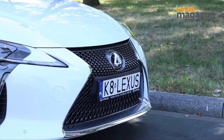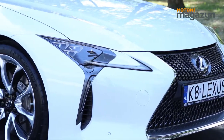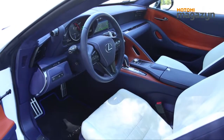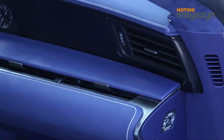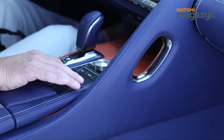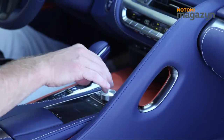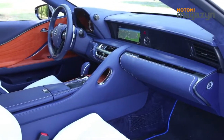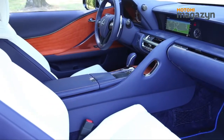Dynamiczne linie nadwozia mają swoje odzwierciedlenie w mieszczącej 2+2 osoby kabinie LC, zaprojektowanej z myślą o połączeniu przyjemności prowadzenia z elegancją i najwyższym komfortem oraz wyrafinowaniem, przepełnionej misternie dopracowanymi szczegółami wykończenia kokpitu zorientowanego na kierowcę. Ergonomicznie zaprojektowany kokpit z intuicyjnie rozmieszczonymi przełącznikami i wygodną pozycją za kierownicą wzbudza zaufanie i zaprasza do wyjątkowej jazdy. Pozycja kierowcy została tak dobrana, aby jego biodra znajdowały się jak najbliżej środka masy pojazdu, co zapewnia najlepsze wyczucie dynamiki samochodu.